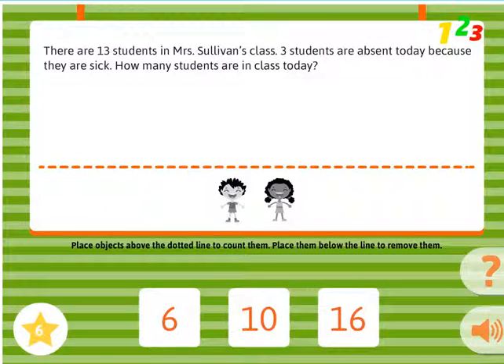There are 13 students in Mrs. Sullivan's class. Three students are absent today because they are sick. How many students are in class today?